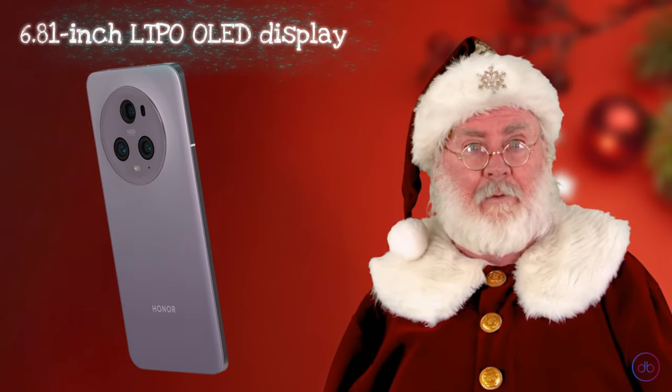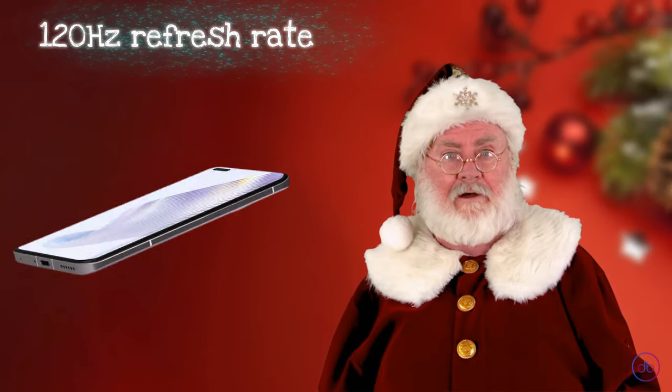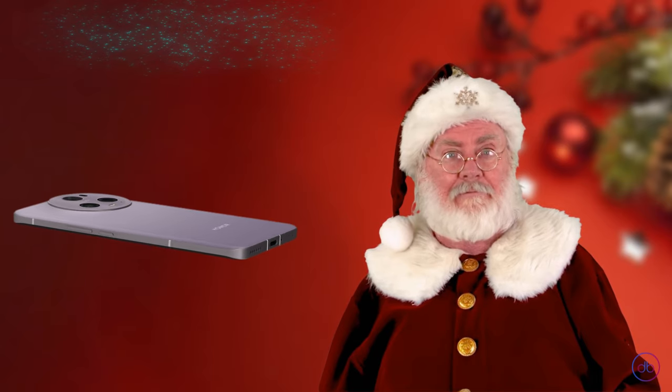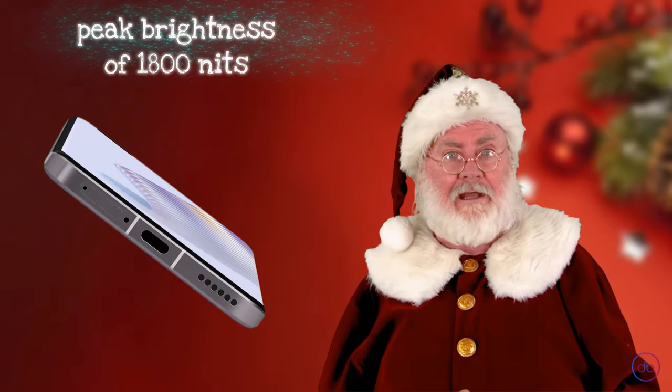The Honor Magic 5 Pro features a 6.81-inch LTPO OLED display. This high-tech screen supports a 120Hz refresh rate, ensuring fluid motion and swift touch response. What's more striking is its peak brightness of 1800 nits, making it exceptionally bright and clear even under direct sunlight.